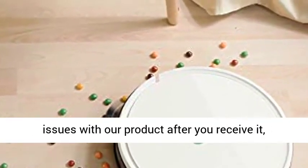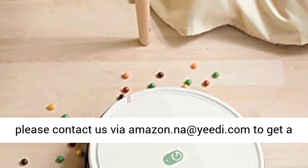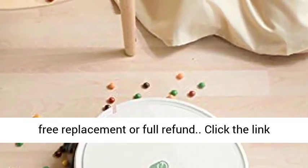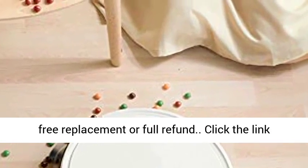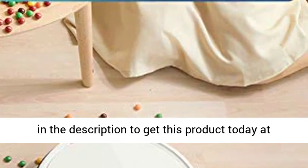If you encounter any quality issues with our product after you receive it, please contact us via Amazon or at yidi.com to get a free replacement or full refund. Click the link in the description to get this product today at the best price.